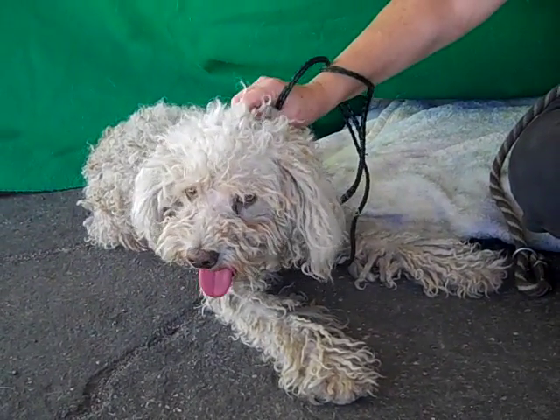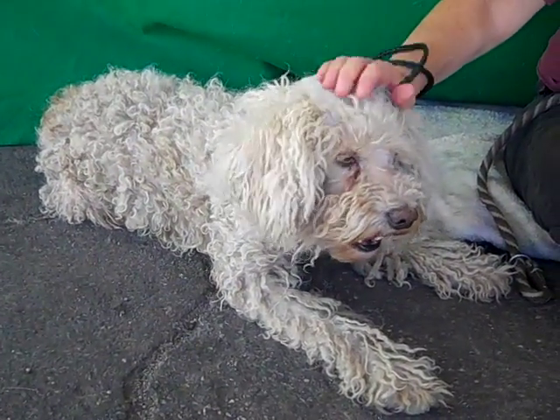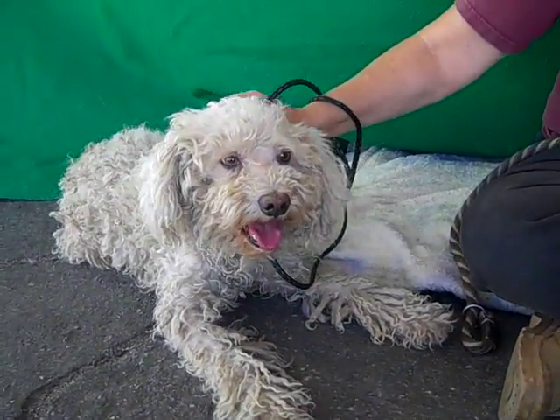We think he's about three years old and he came in as a stray on October 25th from Baldwin Park. Underneath all those curls he only weighs 22 pounds, so he'd be a good size for an apartment.